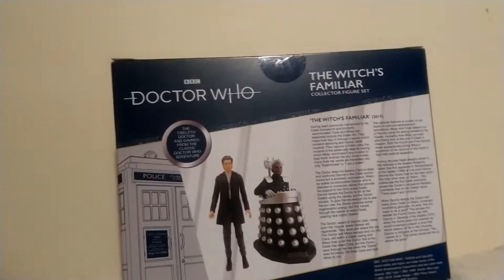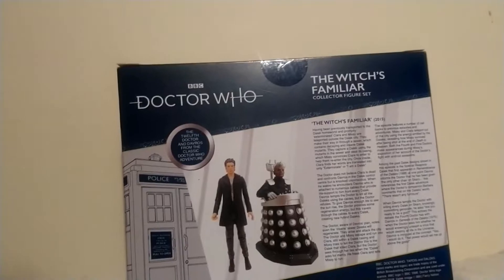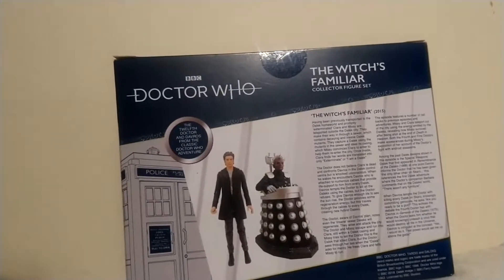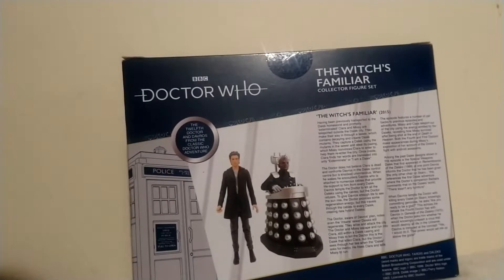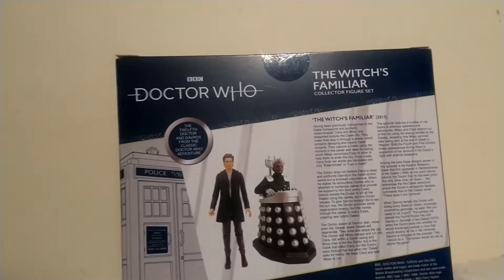This is the Witch's Familiar collector figure set, and it is the 12th Doctor and Davros from the classic series of Doctor Who. So we all know what the Witch's Familiar is.